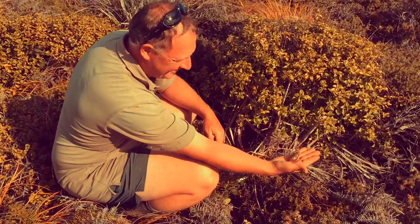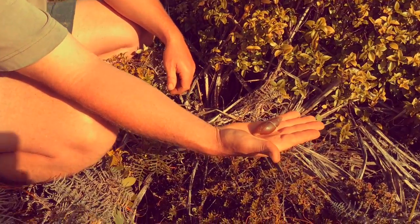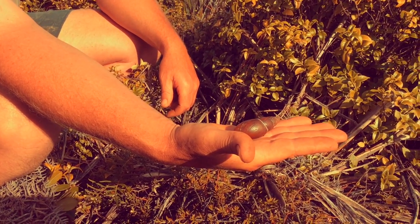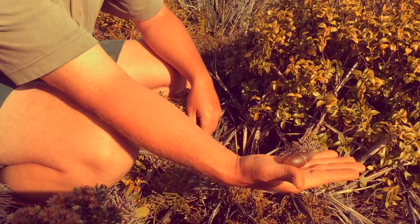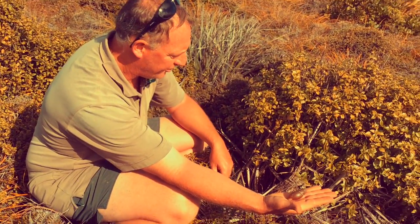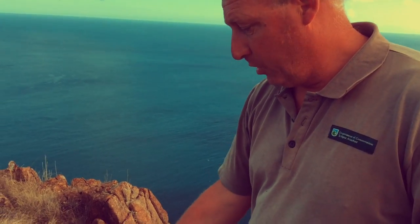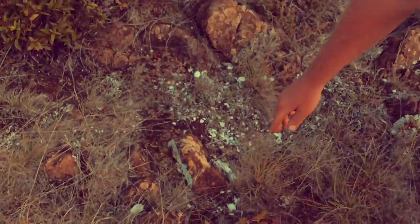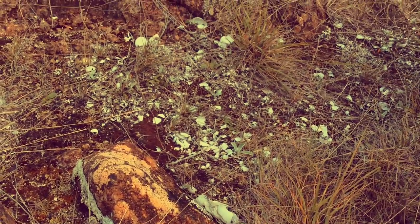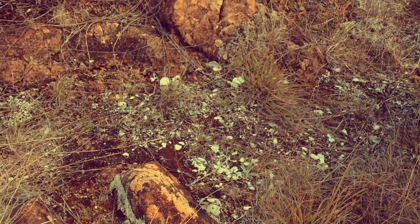I've found our flax snail — this is the Pupu Harakiki. It's one of the special creatures that lives up here at North Cape. There are a few other sites dotted through Te Paki but they're getting rare, and that's what it's all about — looking after creatures like this. This is a predation spot where something, possibly a bird, has brought the snails to a rock to crack them open. It doesn't look like there's too much fresh predation, but there's a bit of old stuff there.